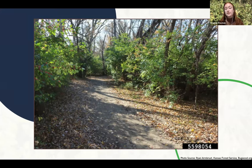If you aren't familiar with invasive plants, when we're talking about invasive plants in this presentation, we're talking about non-native plants that are causing harm to the environment or humans or both.